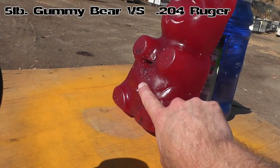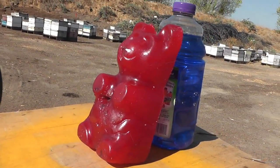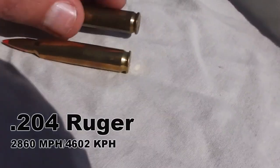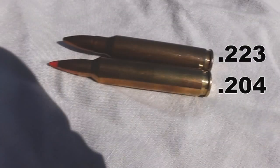This is going to be a .204 Ruger cartridge. This round was jointly developed in 2004 between Hornady and Ruger. At its introduction, it was the fastest production round in existence. The cartridge uses a proprietary propellant and fires a 32-grain, .20-caliber bullet.